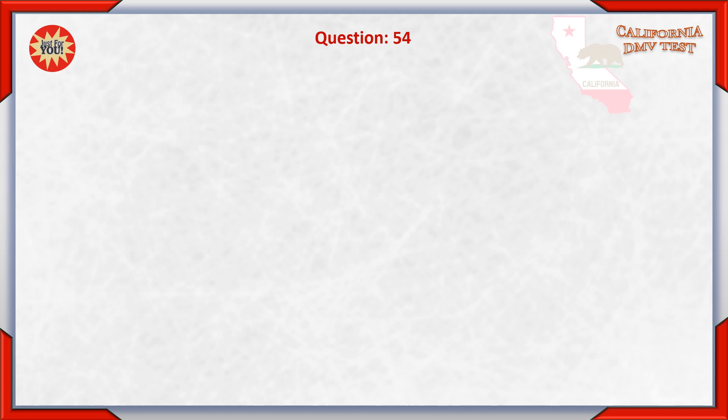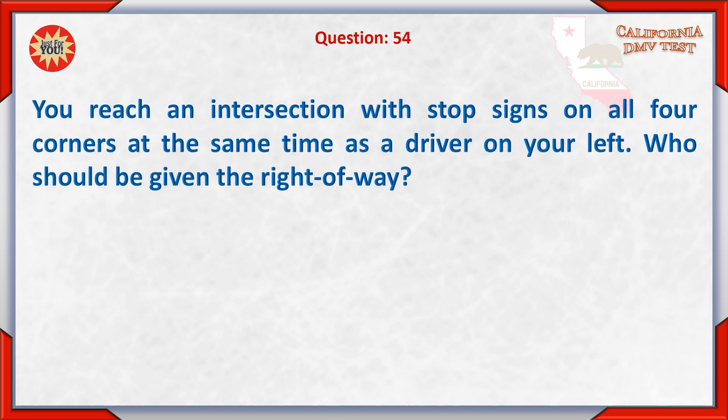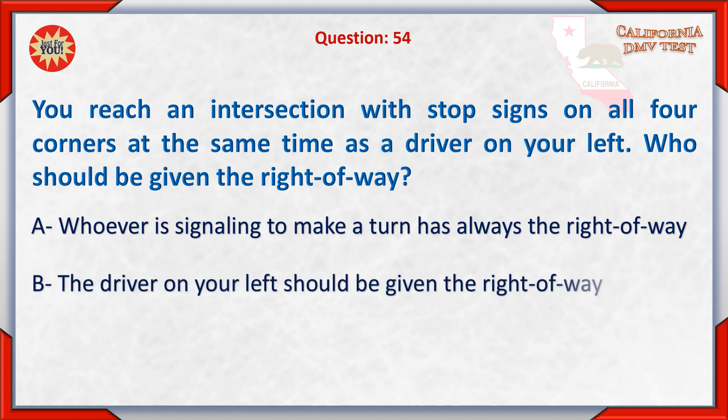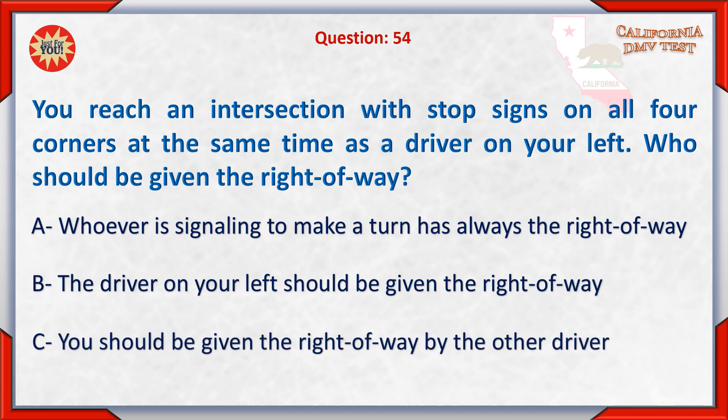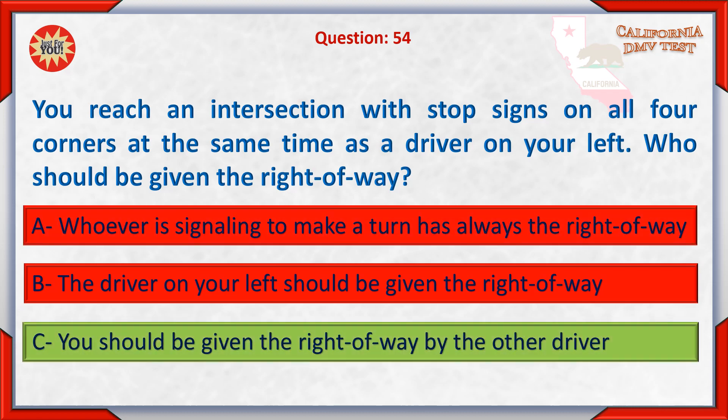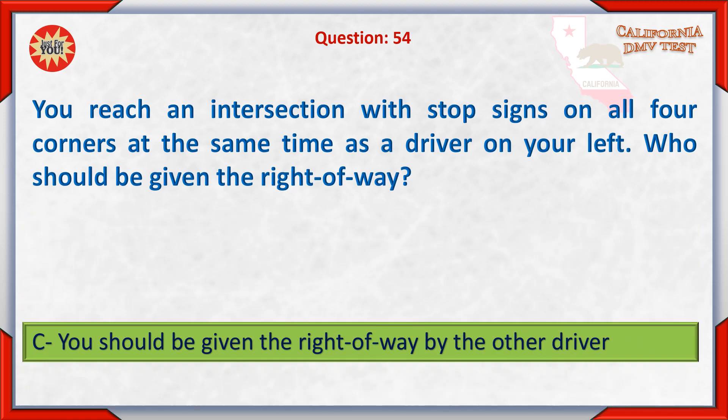Question 54. You reach an intersection with stop signs on all four corners at the same time as a driver on your left. Who should be given the right-of-way? A. Whoever is signaling to make a turn always has the right-of-way. B. The driver on your left should be given the right-of-way. C. You should be given the right-of-way by the other driver.